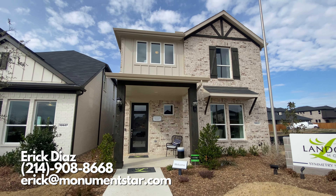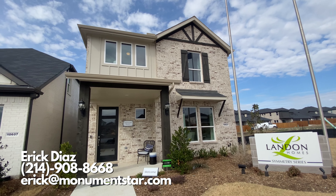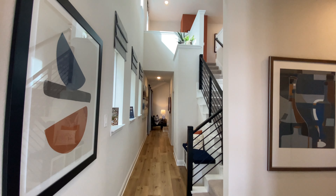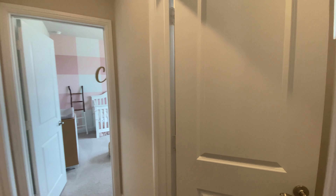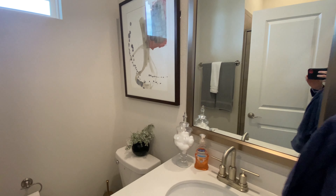Welcome back everybody. My name is Eric Diaz, your future real estate agent. Today we are in the beautiful neighborhood of Lexington in Frisco, Texas. Right now we are checking out their base model that's starting in the 550 range. This one is the Symmetry D373.